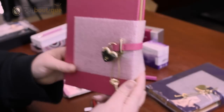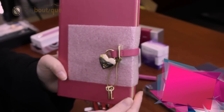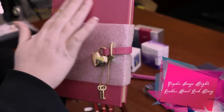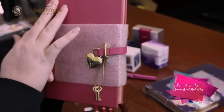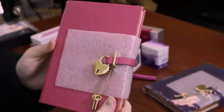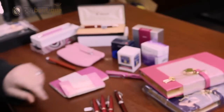We also have the Graphic Image journal. Comes with the lock and key for those ladies who like to write their daily activities, in a leather bound book. Comes in other colors: purple, green, pink.